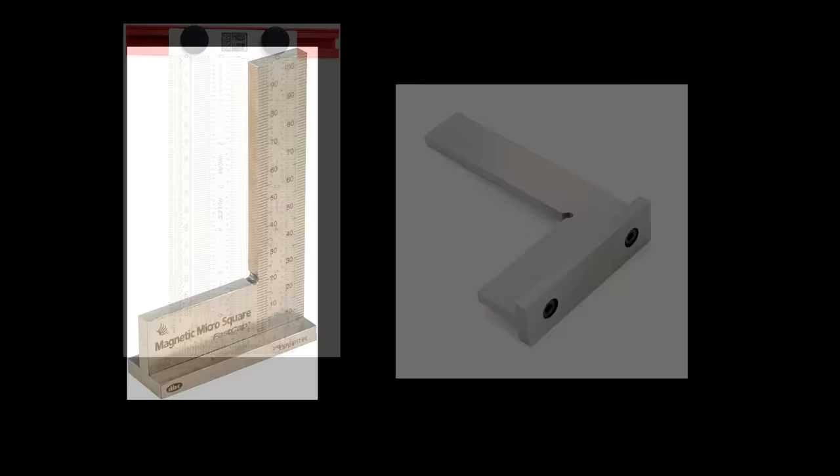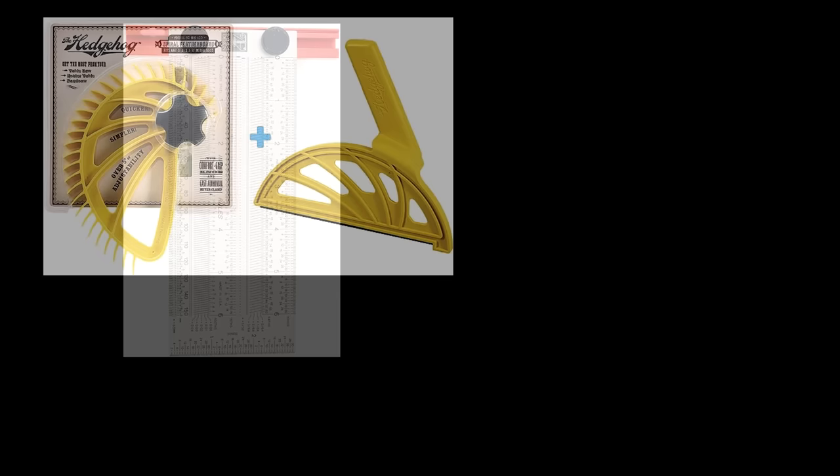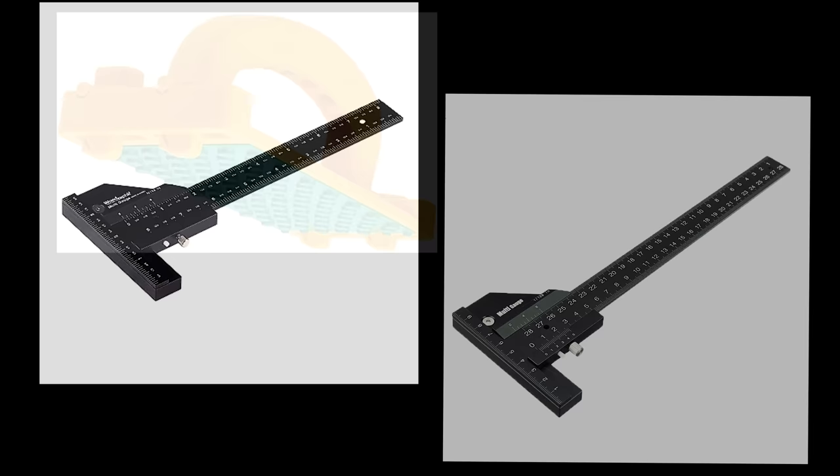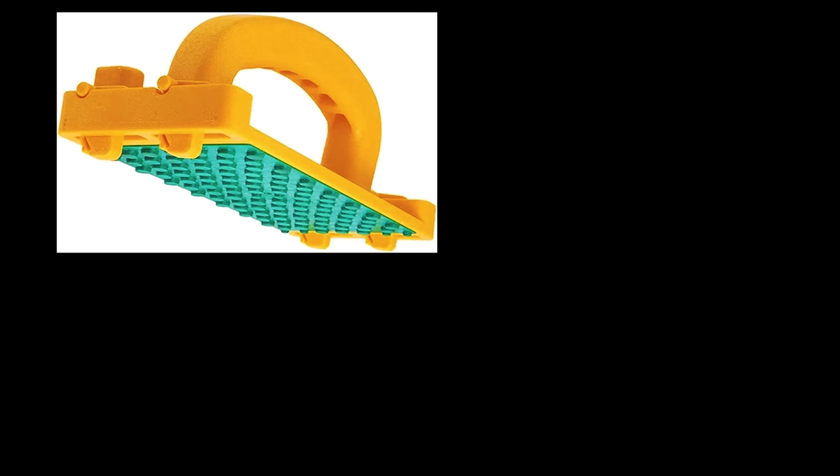Let me show you just a few examples of what I'm talking about. Ever seen this? This is the FastCap Steel Magnetic Micro Square - I have one and it works great - and this is a complete knockoff sold on Banggood for a fraction of the price. Here's another amazing tool: the Incra T-rule, and here's a complete knockoff on Banggood. I love this one - the Hedgehog feather board - and here's a complete copycat on Banggood. There are also knockoffs of the Wood Graphic multi-gauge and the Micro Jig push block available on Banggood.